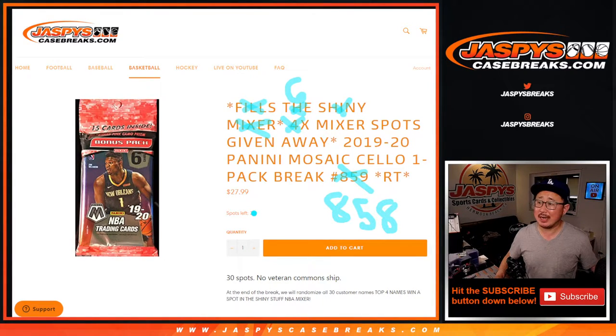Hi everyone, Joe for Jaspi's CaseBreaks.com, coming at you with 2019-2020 Panini Mosaic Basketball, pack number 858. There's a lot going on here, but this is pack 858, giving away six spots in the Shiny Stuff mixer.